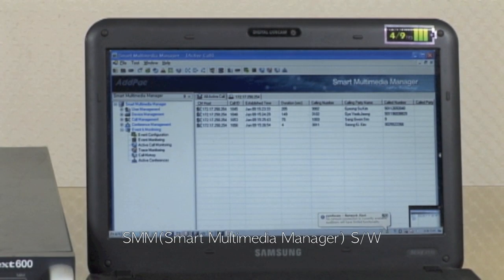Smart Multimedia Manager is a software used for SIP server features. SMM supports user management, device management, call management, and conference call management. SMM is an efficient tool to ensure the most advanced and best debugging quality.